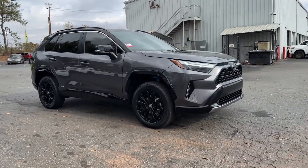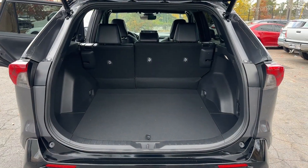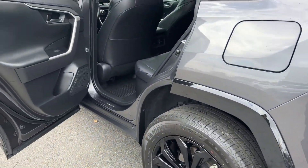Apple CarPlay and/or Android Auto, Pre-Collision System, Keyless Entry, Moonroof, Power Lift Gate, Backup Camera, Heated Mirrors, Satellite Radio, Fog Lamps, Lane Keeping Assist.